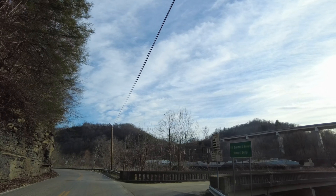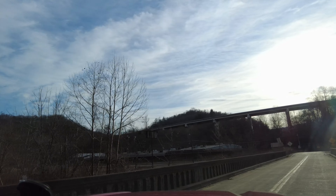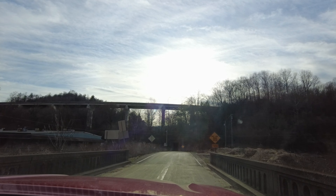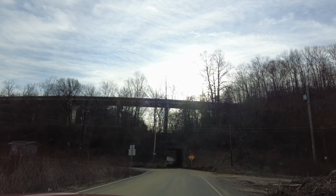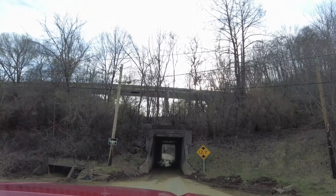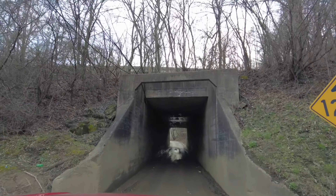Yeah, Memorial Bridge. And we're going to take you through the tunnel. It drives right into the sun and blinds me and the camera. One lane road ahead. Tunnel. Let's roll that down. Oh great, I just washed the car. It's been flooded in here, so. Yeah, it's been flooded up here. It sure has.